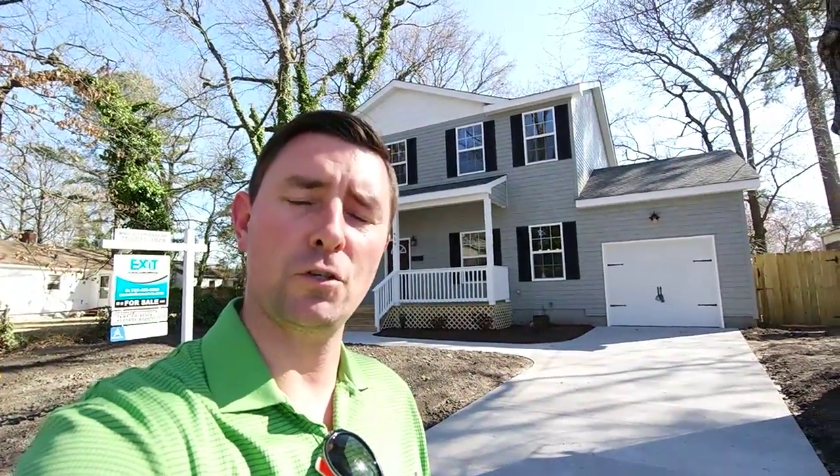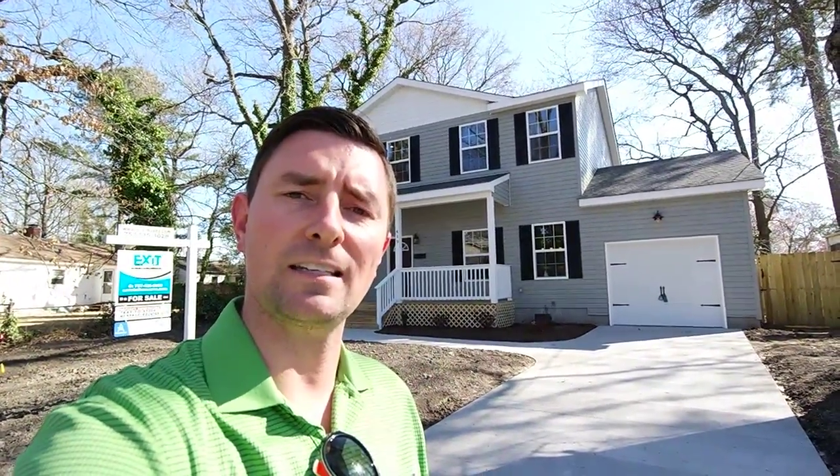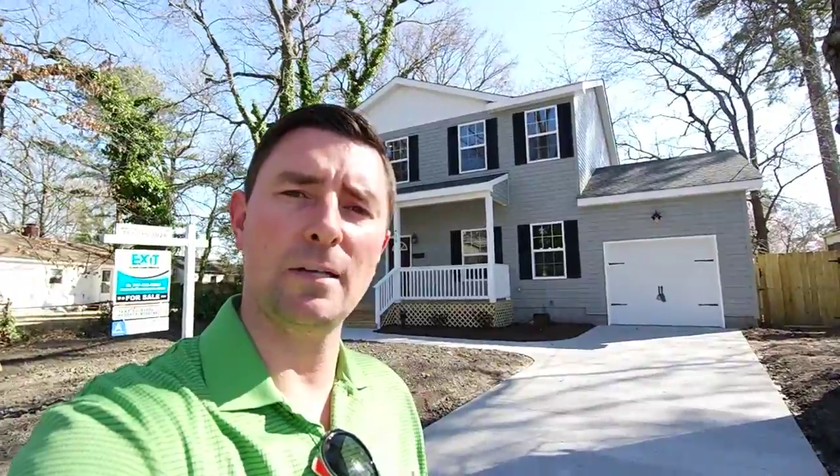Hey, it's Andy Hubba with Exit Realty Professionals, your market guide from entry to exit. As always, you can find me online at andyhubba.com.